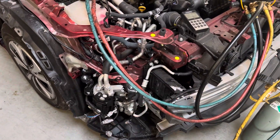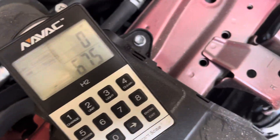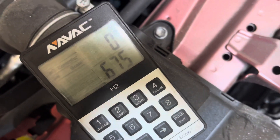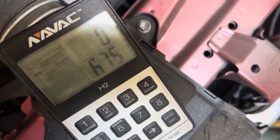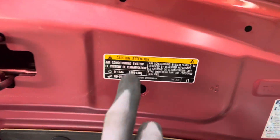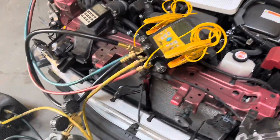I doubt I'll get even one more ounce out of there — maybe 28 grams. We're gonna stop somewhere around 700 grams out of the 1060 grams that should be in there. So this is definitely a low system.